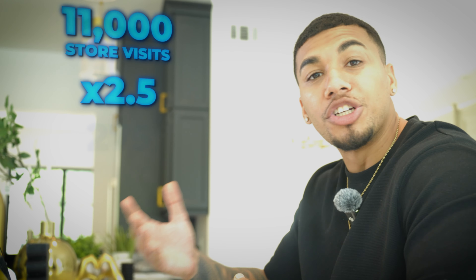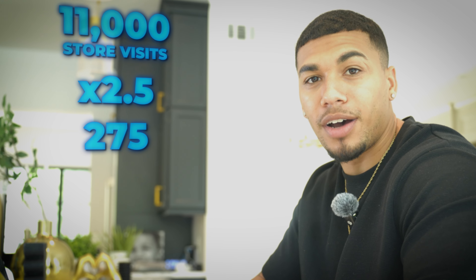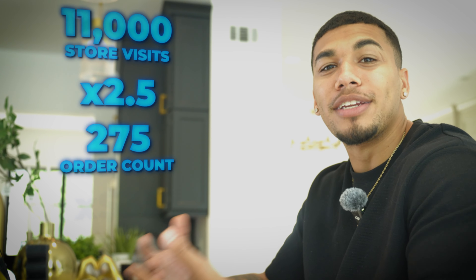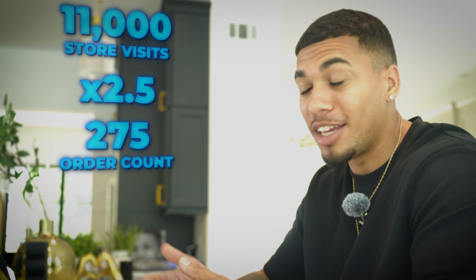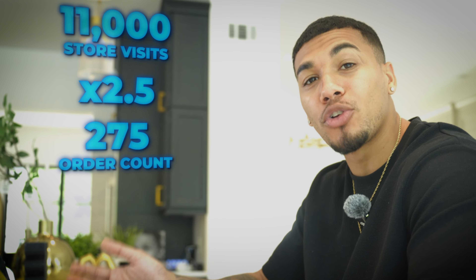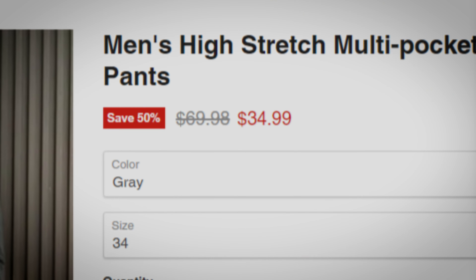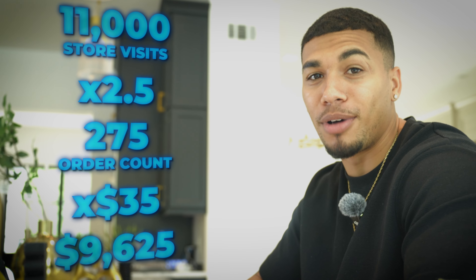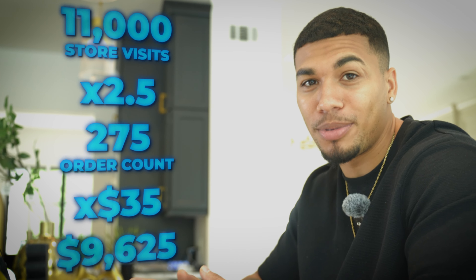From that information you can actually estimate how much each of these stores are making from the traffic they're currently getting. All we're going to do is take that 11,000 store visits from store 2 and multiply it by the industry Shopify conversion rate, which is 2.5%, which comes out to right around 275 orders estimated. To figure out how much they're making, you take the order count and multiply it by their selling price of $35 — so they're estimated to be making right around $9,625 in sales a month. If someone else is making money on it, you can be too.